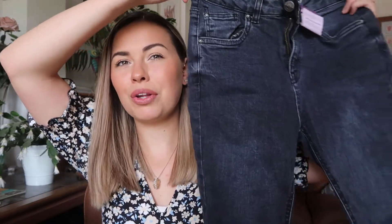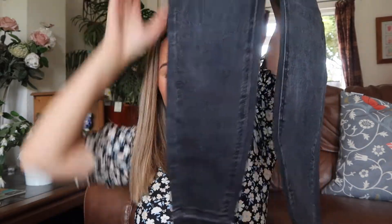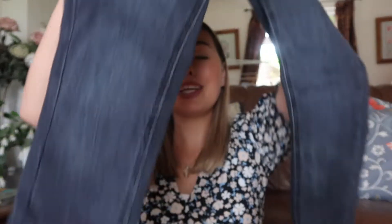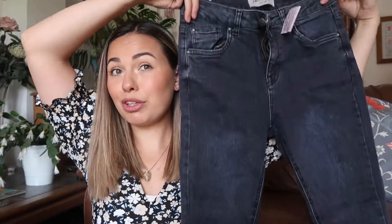I found these New Look ankle grazer jeans — black, but like that washed, faded kind of look. And then they're like cuffed at the bottom. I'm thinking of just cutting these little frilly bits off because I'm not mad about them. But these were a pound — for a pound we're going to give it a go, because they really don't look like they've been worn very much.